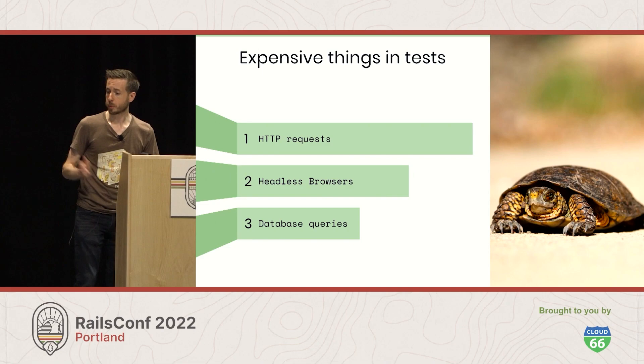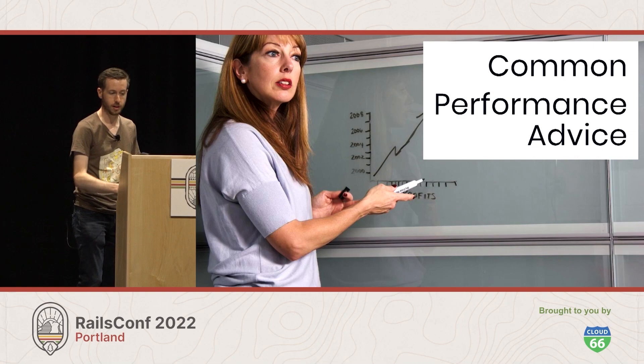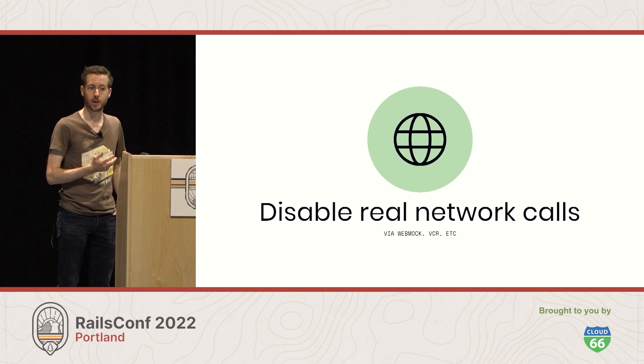Three things that are expensive in tests are HTTP requests, anything involving a headless browser, and database queries. If you've spent some time in the Rails testing community, you've probably heard the following performance advice. Firstly, disable real network calls. This can be done via tools like WebMock or VCR. The idea is that the best way to avoid slow tests because of HTTP requests is to not make them at all.